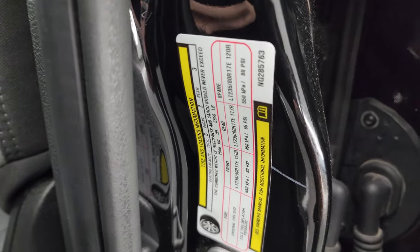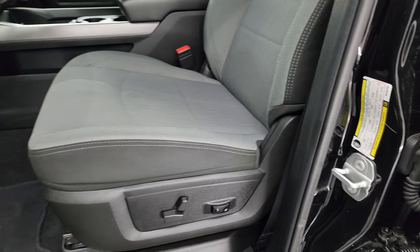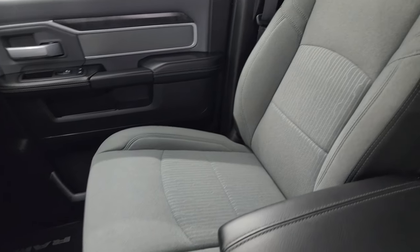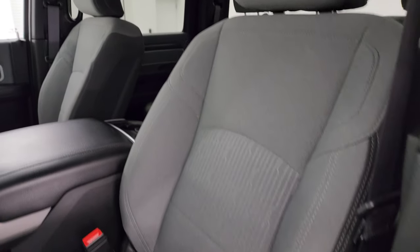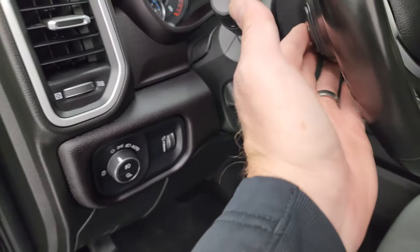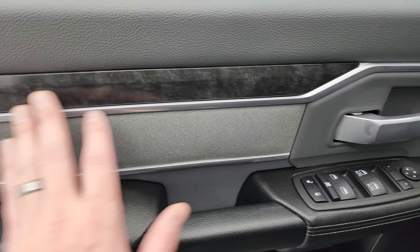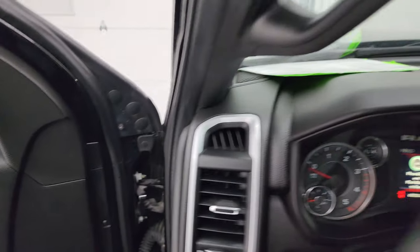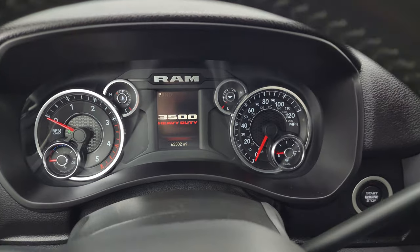There's the tire and loading information sticker inside. The Bighorn Level A package gives you the black and gray cloth interior — no rips, no tears on those seats, they are in fantastic condition. Power driver seat with lumbar, factory floor mats, auto headlamps, power pedals, audio controls in the back of the steering wheel, power windows, locks and mirrors, cloth bolster, and the wood grain trim on the door.